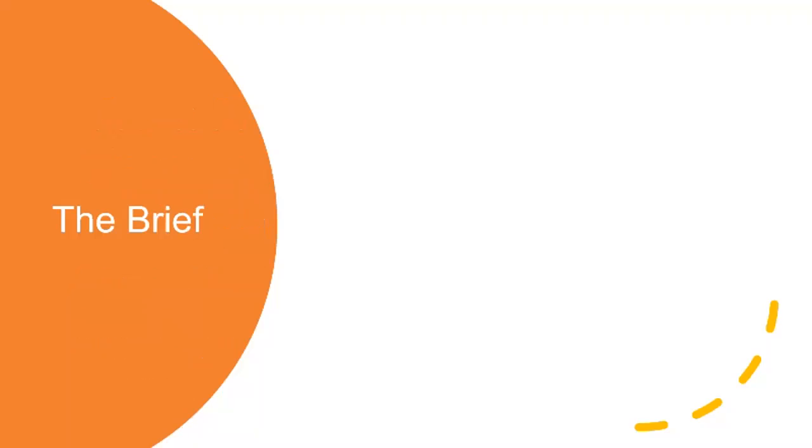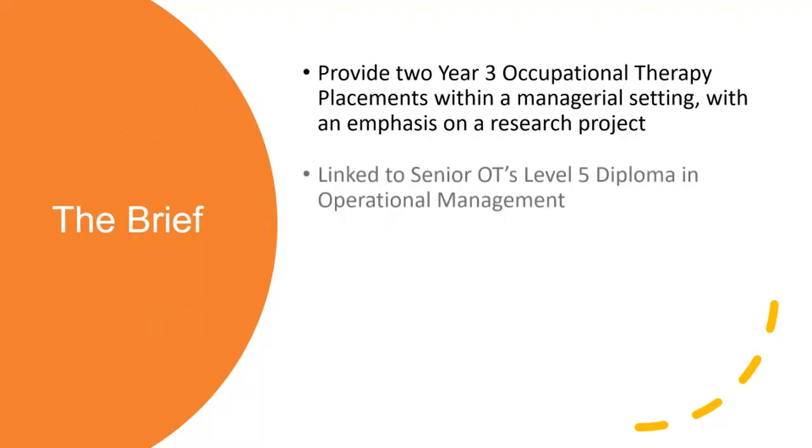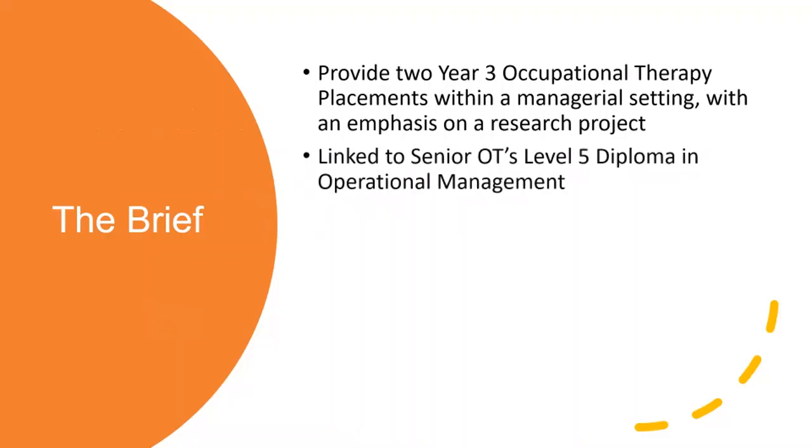So this was the brief - what we were given to work with. It was to provide two year three OT placements within a managerial session and setting, but with an emphasis on a research project. This links to Faye and I doing a level five apprenticeship in operational management at the moment, and as part of our studies we are tasked with a project. So actually, it was: can we link the project with our student work as an opportunity?